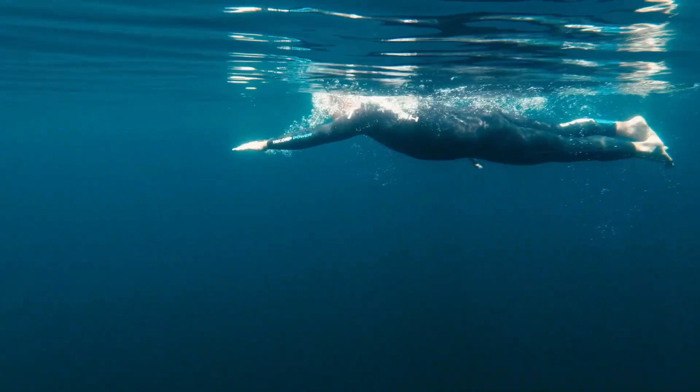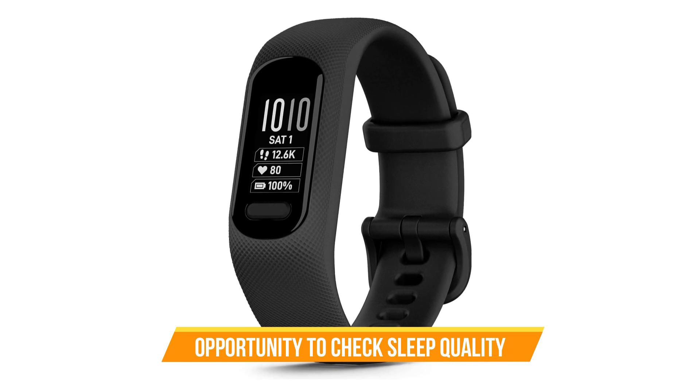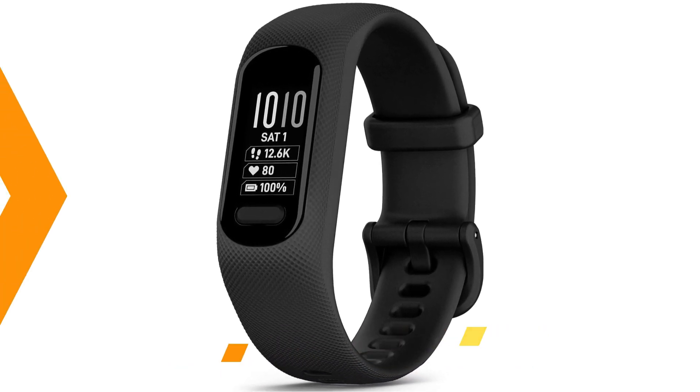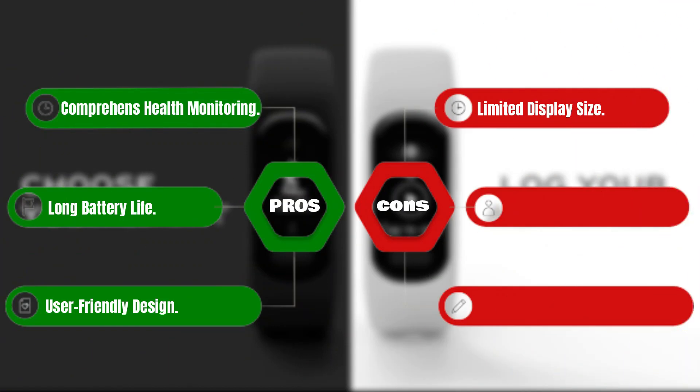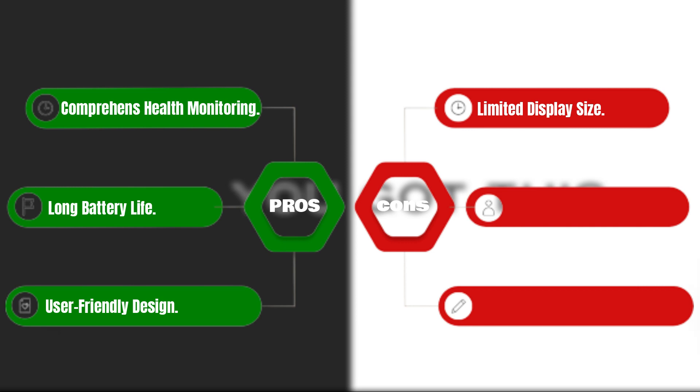It's also safe for swimming and showering. Let's talk about sleep — get insights into your sleep quality and discover ways to improve it through the Garmin Connect app. Pros: comprehensive health monitoring, long battery life, and user-friendly design. Cons: limited display size.